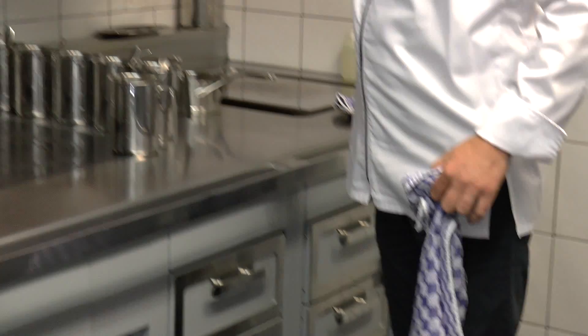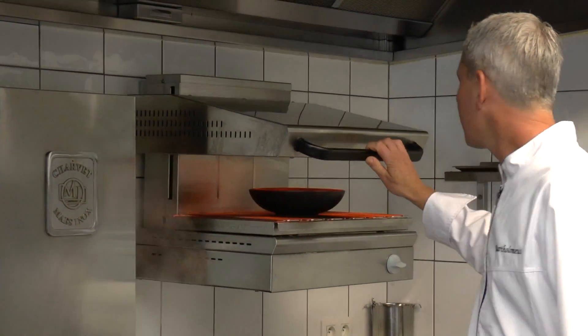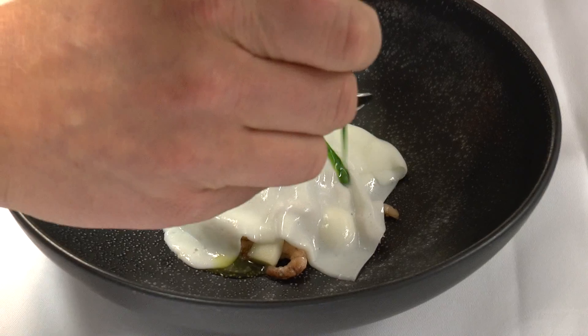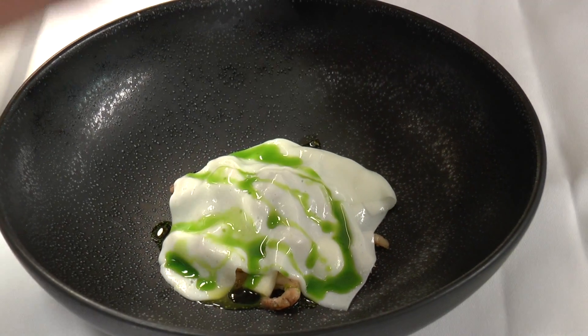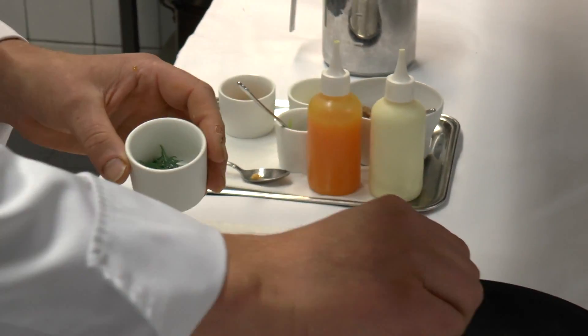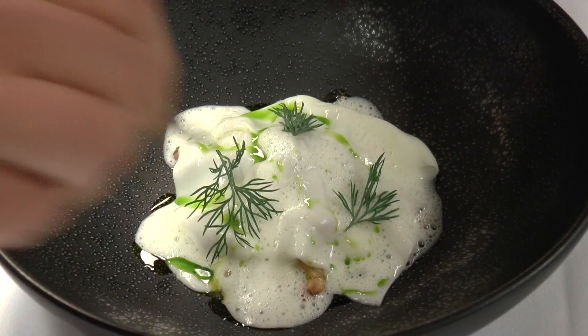We heat it up a little bit, then we add some oil of dill and juice of horseradish. It's really a dish — with the buttermilk and the shrimps, they ate a lot like this already 100 years ago here in Belgium. I hope you enjoy, please thank you and see you again, thank you.